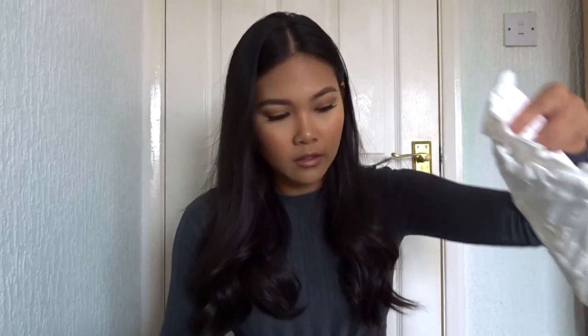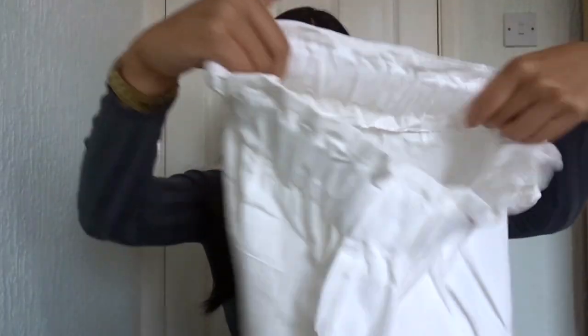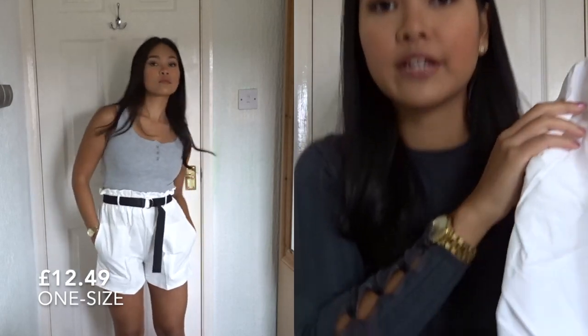So the first thing I bought was these shorts. They are really cute high-waisted shorts. They are pretty see-through and I did read comments before and some did say a little bit see-through.